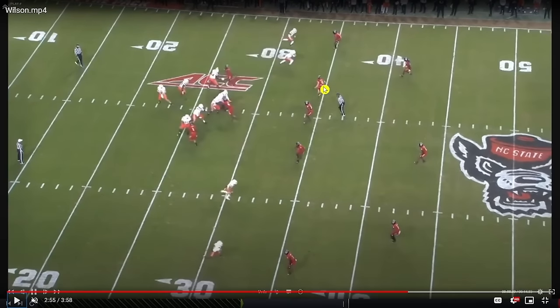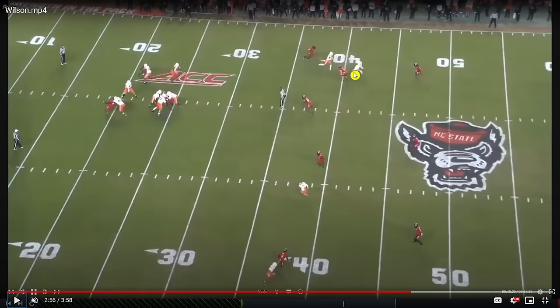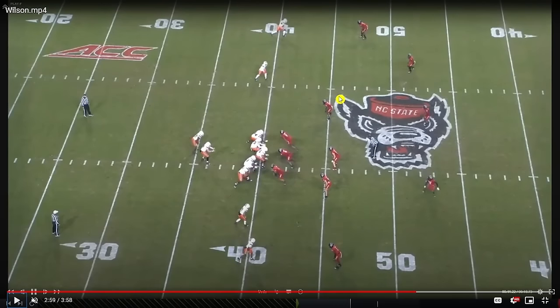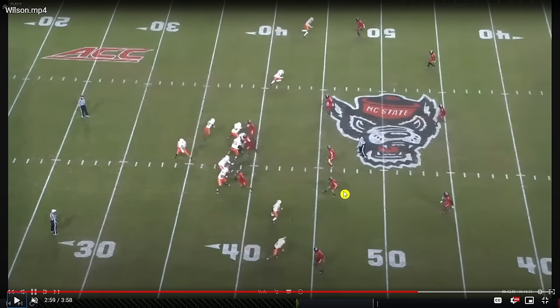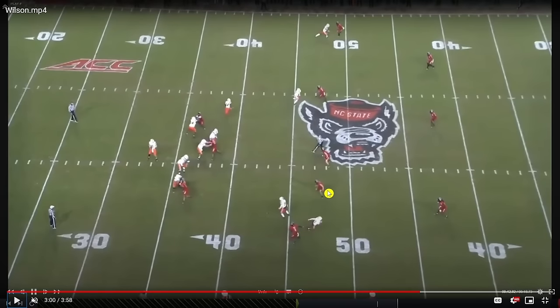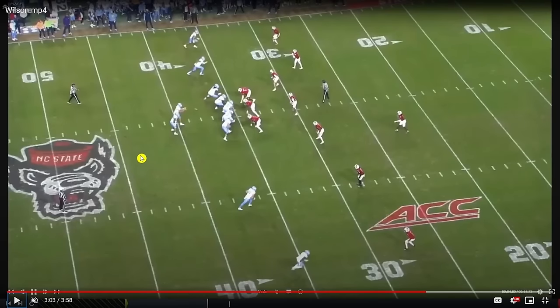Here he turns his shoulders opening up, seeing he has two receivers on this side. The deeper route is going to a three-deep safety look, so he occupies the space for the receiver in spot drop coverage. Initially dives toward the hitch route, but recognizes the corner's going to take care of that, gets back to muck up the intermediate window perfectly. The quarterback was going there for sure, panics, gets sacked. Big play there by Wilson — good feel in coverage.